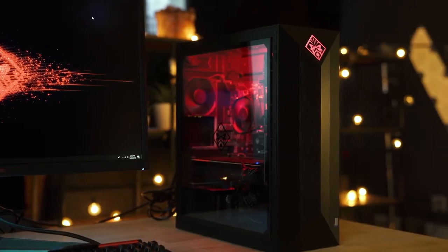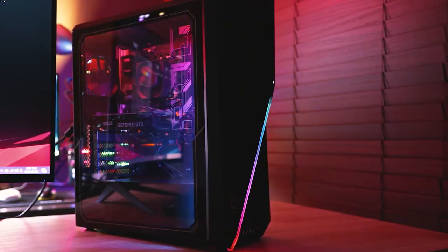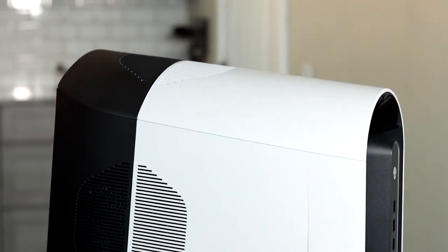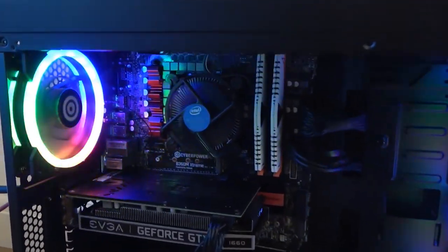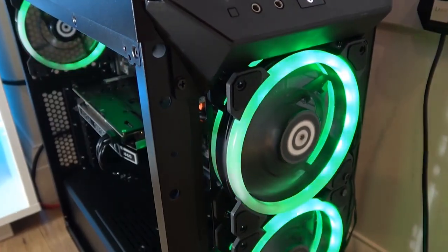Okay guys, that's the top 5 best pre-built gaming PCs you can buy in 2021. If you liked this video, check out the recommended videos for more tech reviews and top 5 lists. Don't forget to like, subscribe and ring the notification bell so you know when we upload fresh content. You can find links to all the products in this video in the description below. Catch you next time.